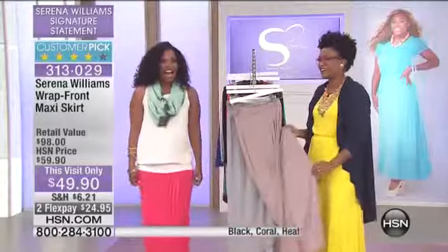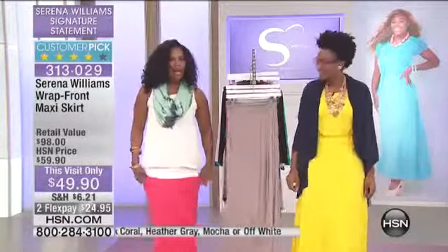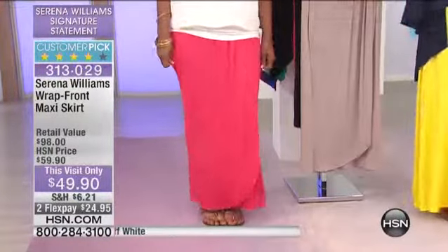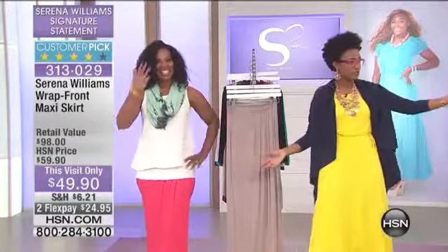The skirt — I wanted to show you this skirt. I love it, I really like it. I wear maxi dresses all the time and I don't have as many maxi skirts. This is such a great skirt. What I love about this maxi skirt is look at how different it looks on you, and look at how different it looks on Nikita.